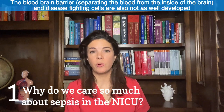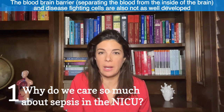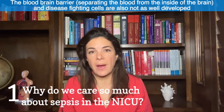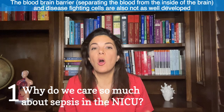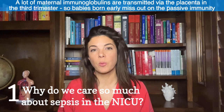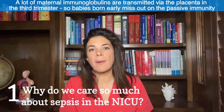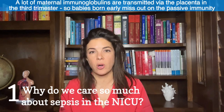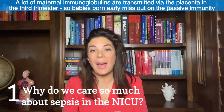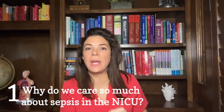The blood-brain barrier is also not as well developed — the separation between the blood and the inside of the brain. Overall, all the immunoglobulins and the cells that fight diseases in babies are just not as well developed as in older kids and adults. Remember also that a lot of maternal immunoglobulins, especially IgG, travel across the placenta mostly in the third trimester, so babies born earlier are missing out on that passive immunity from the mother.